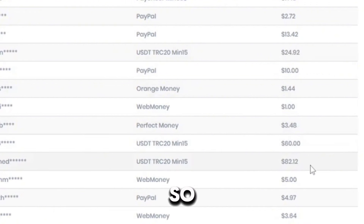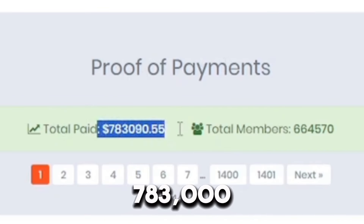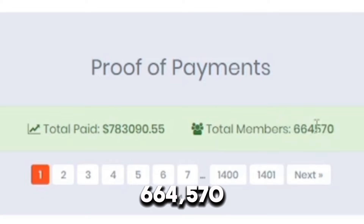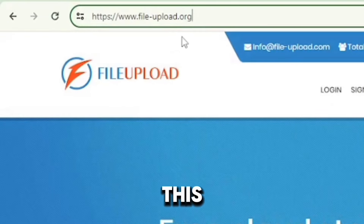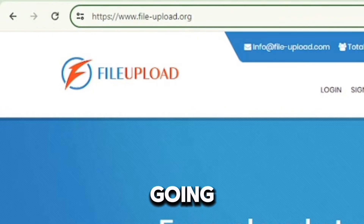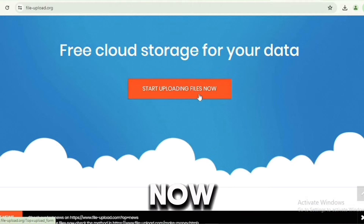This website is called FileUpload. As you can see, they have paid over $783,090.55 in total, and the total members are 664,570 — this is huge, and you can be one of them. Head over to your Chrome browser and go to file-upload.org. It's going to take you to this dashboard which says 'Free cloud storage for your data — start uploading files now.' You upload files and make money per download.